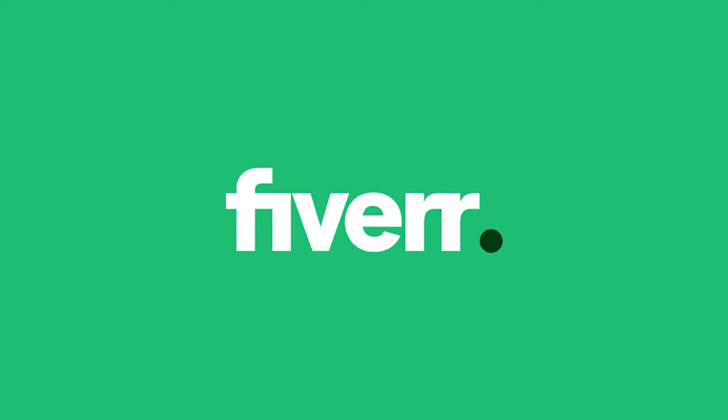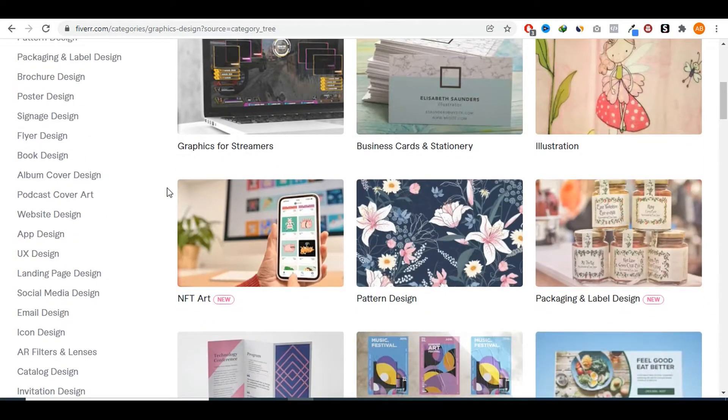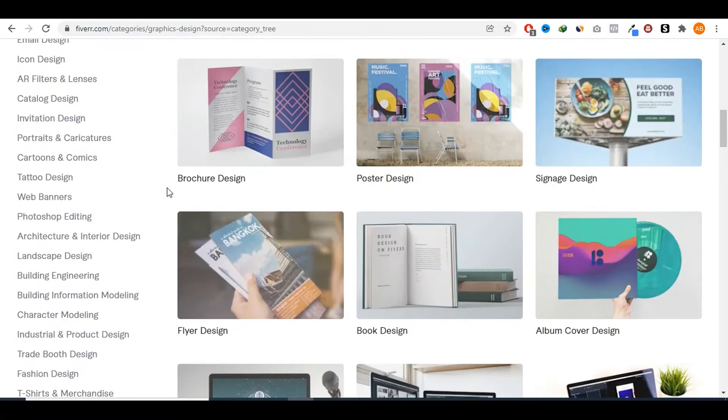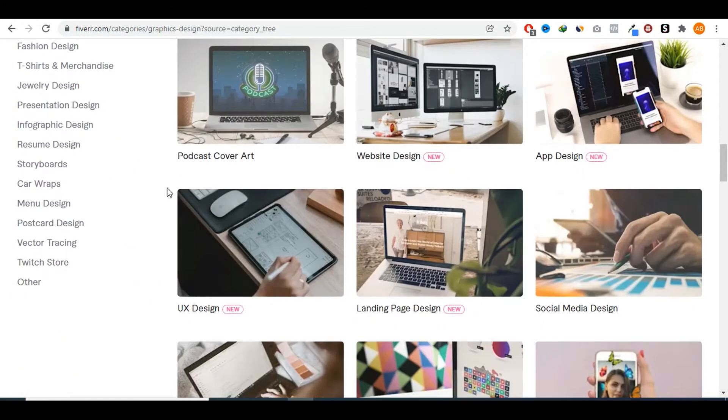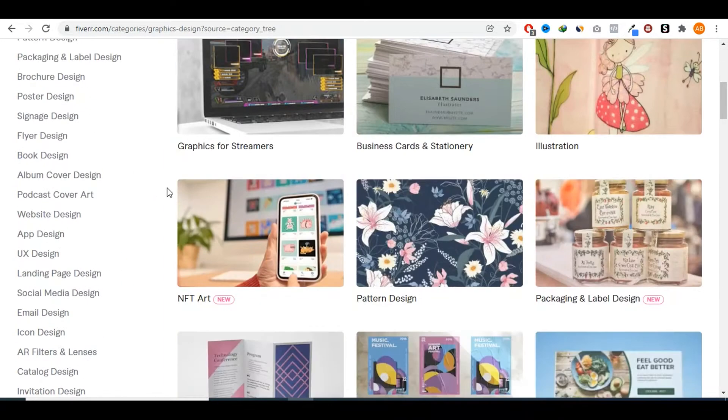Fiverr is not really a bad place at all to get your feet wet when trying to make money online for the first time. Fiverr is such a huge marketplace with so many freelancers and so many clients, and if you're creative enough to create a good gig, you could really make a nice income. A lot of those gigs being sold on Fiverr don't require a lot of skills — some require barely any skills at all.